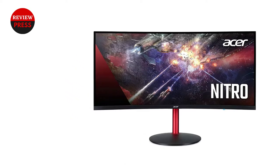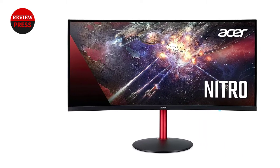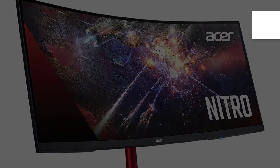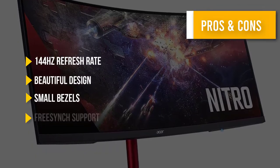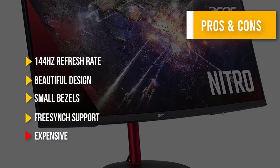Acer balances that out with more goodies, such as two powerful 3W speakers in the monitor. There's also FreeSync support for AMD GPU users. Here are some pros and cons to help you choose the right product.